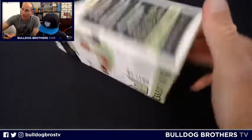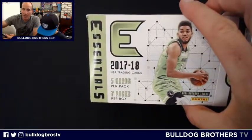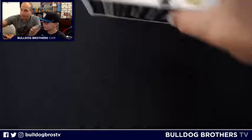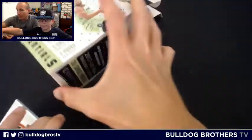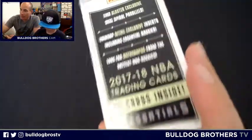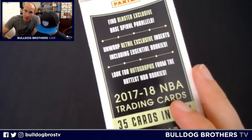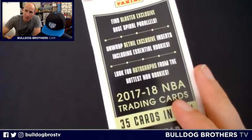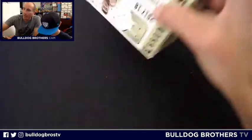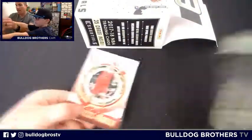35 cards inside — five cards per pack, seven packs per box. This should be fun. Look for autographs from the NBA's hottest rookies, unwrap retail exclusive inserts, and find blaster exclusive base spiral parallels. Let's find out what happens. Here's the pack art again with Karl-Anthony Towns.